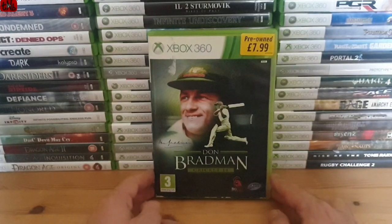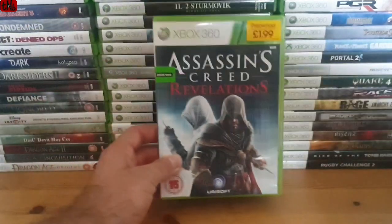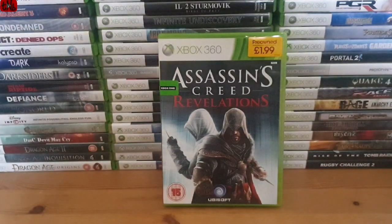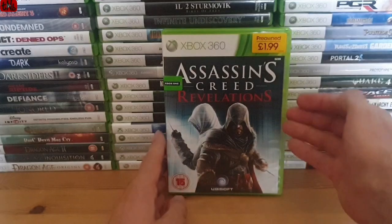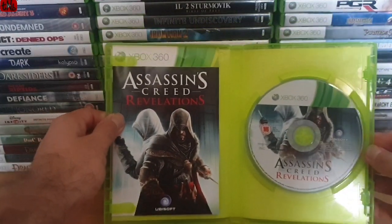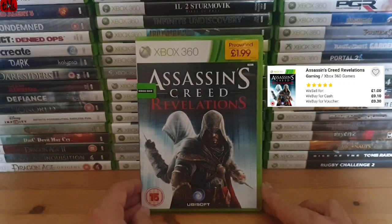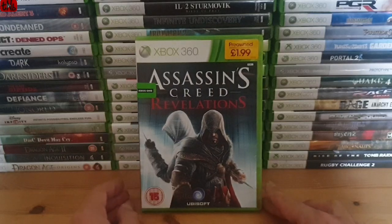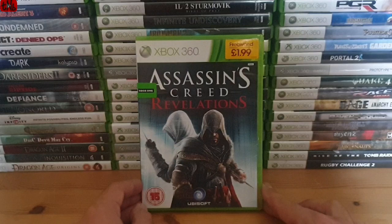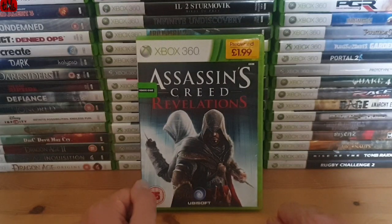From GAME we also got Assassin's Creed Revelations - it must be old stock because I could see a manual in there through the bottom despite that annoying seal. It's complete in-box with manual, a nice copy. I don't own it, and I think it's a pound at CEX with a 30p trading value. I'm missing nearly all the Assassin's Creed games physically, so for 99p I had to add it to the collection.